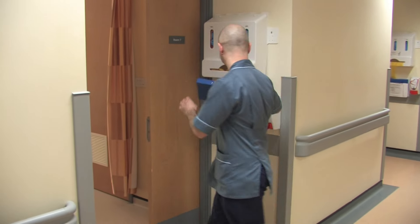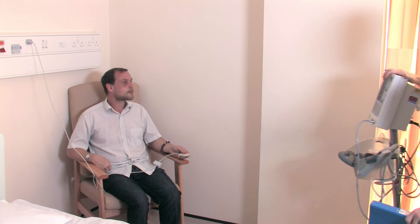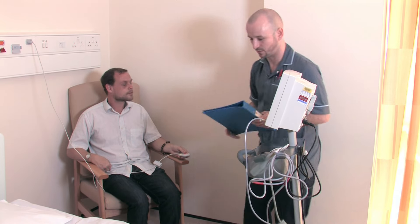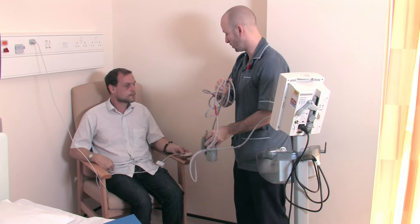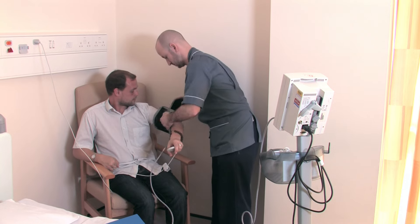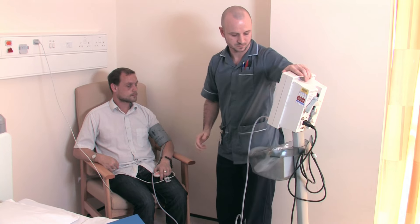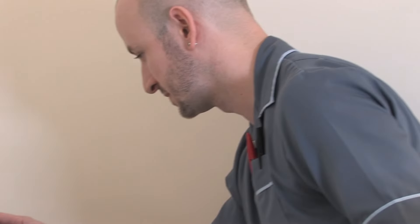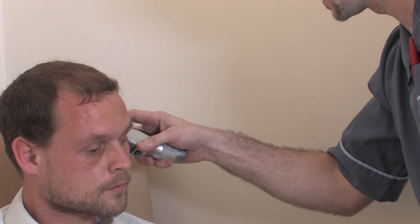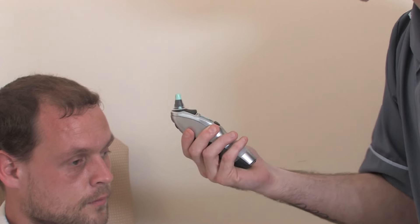Whilst in hospital you will have your blood pressure, temperature, pulse and oxygen levels taken regularly. This will not hurt you. The nurse puts the cuff on the arm to take blood pressure, reassuring the patient it will just be a little bit tight. Temperature is then taken from the ear — just for a second when you hear a beep.